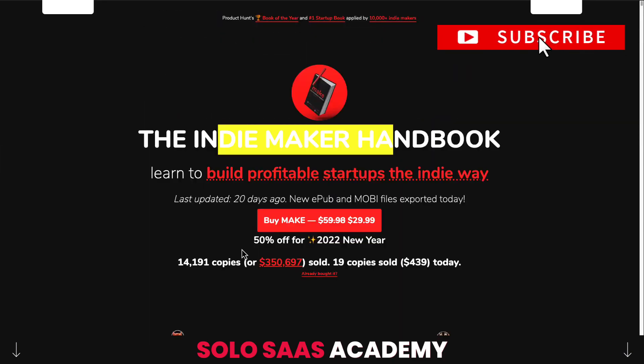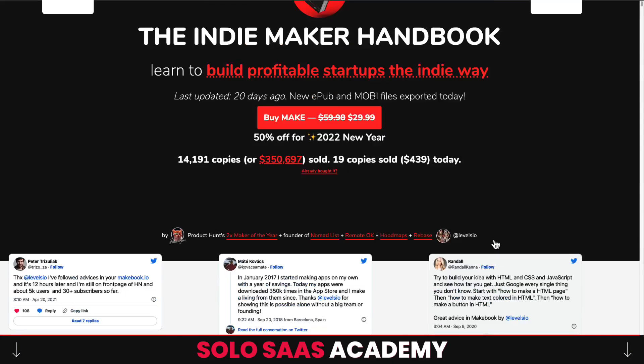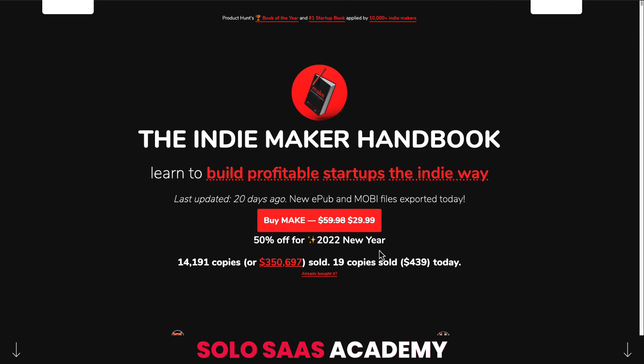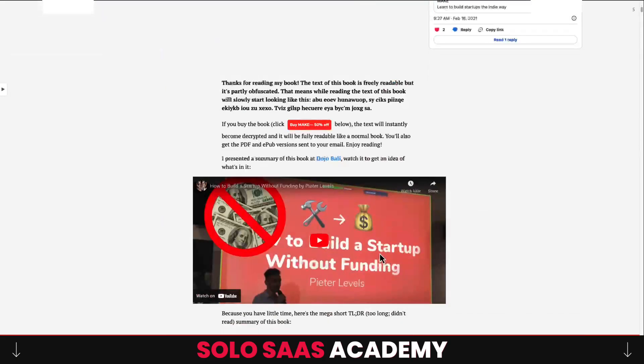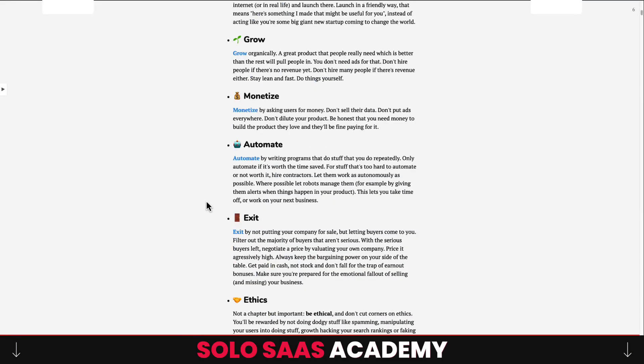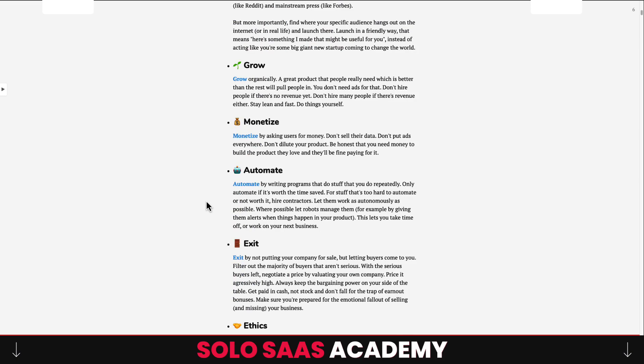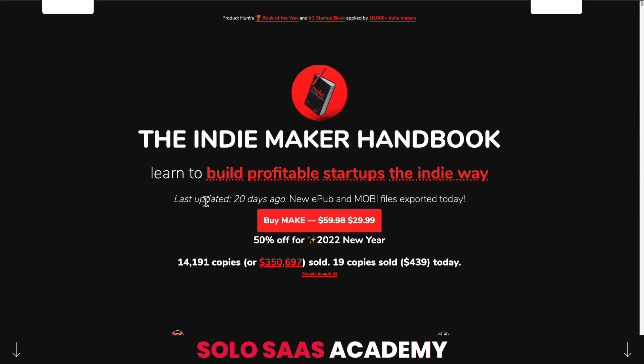Next is Make: The Indie Maker Handbook. It's sold close to 15,000 copies and has amazing reviews. The author is the founder of Nomad List and draws heavily on his own experiences. The book covers a lot of ground — from idea to building, growing, exiting, and automating parts of your business. He's essentially a one-person founder with a small team who has been able to scale his SaaS business tremendously.